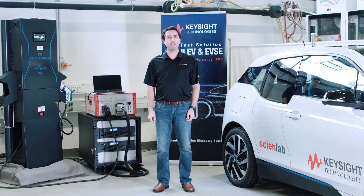Hi, my name is Kevin and I'm an engineer at Keysight Technologies. I'm a part of our automotive and energy solutions team.